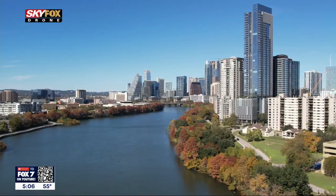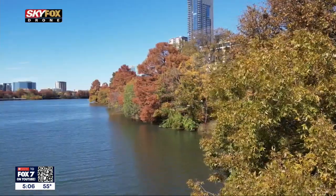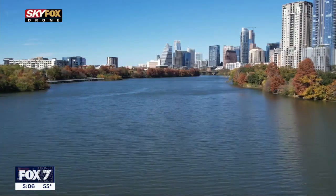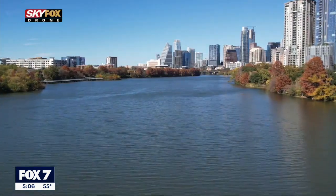A successful search for fall colors this year apparently involves one key thing: a location that's close to water. Sky Fox drone provides a big view of that. The tree line along Lady Bird Lake looks like a patchwork quilt, an additional splash of color to the Austin skyline.